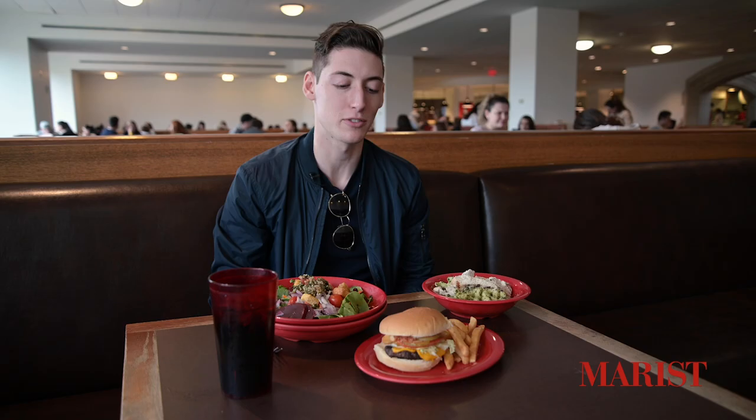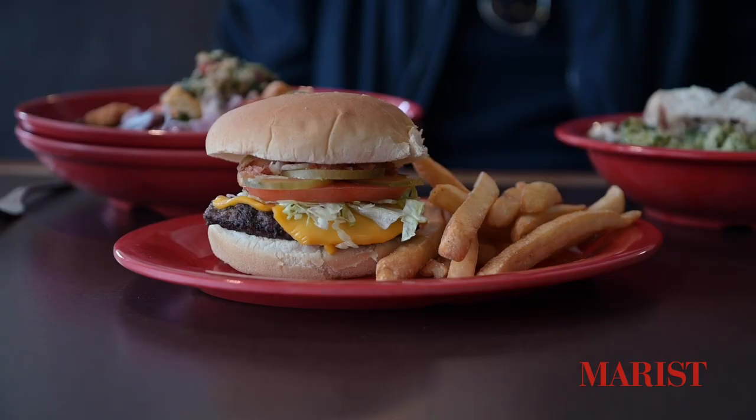A couple tips and tricks: at breakfast time I like to take my hash browns and my omelette to the sandwich station to have a breakfast sandwich made. But it's lunch time now, so what I've done is get some bacon from the salad bar and put it on my burger.